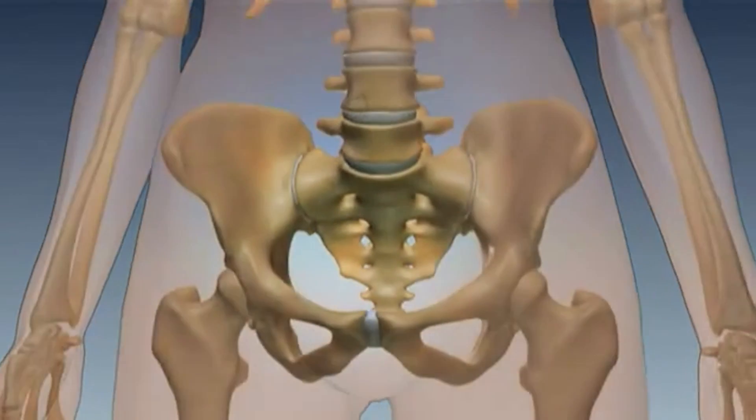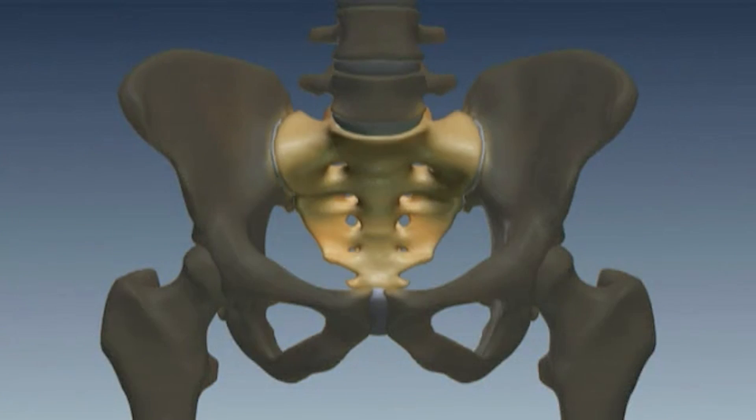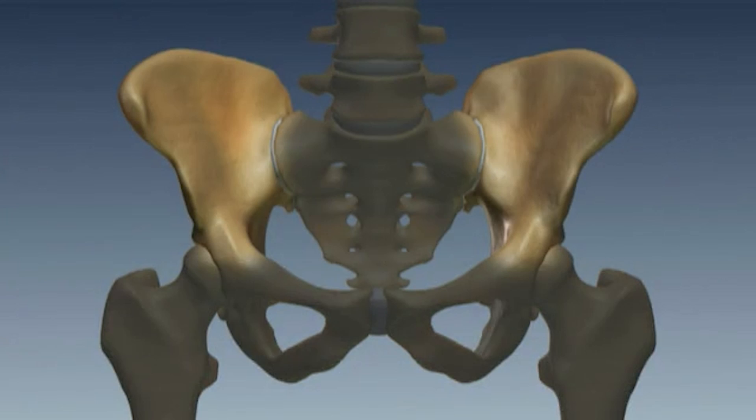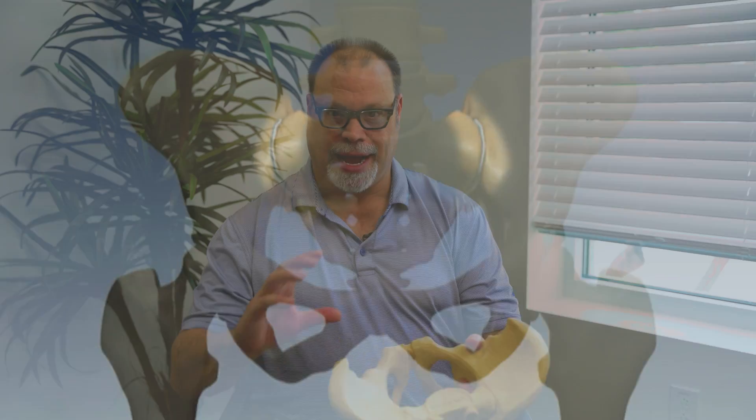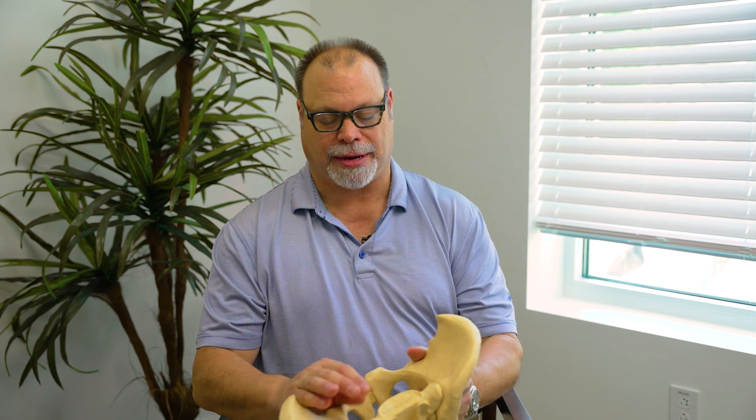The sacroiliac joint is complex. It's comprised of the sacrum and the ilium and the space in between. It's surrounded by a bunch of ligaments, and the pelvis in a normal situation has a slight rotational moment when we walk, which is maintained by those ligaments.